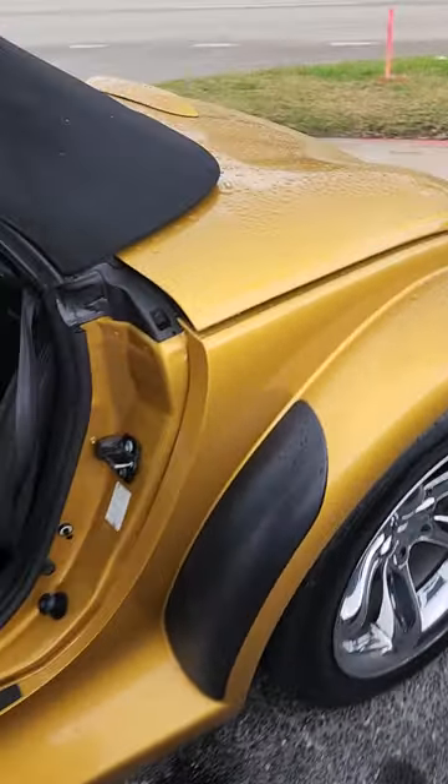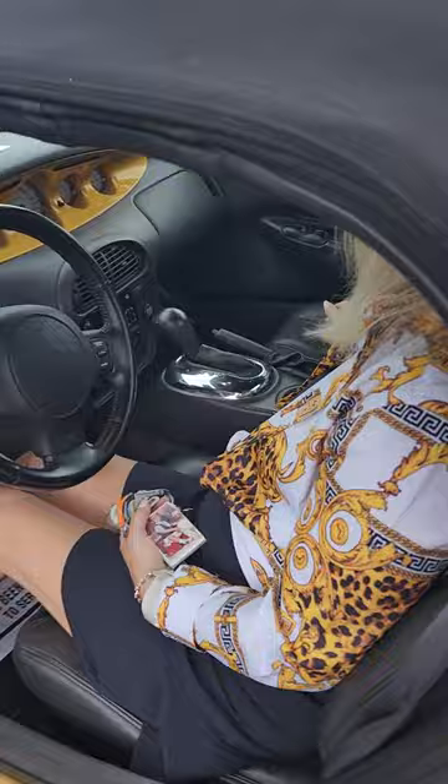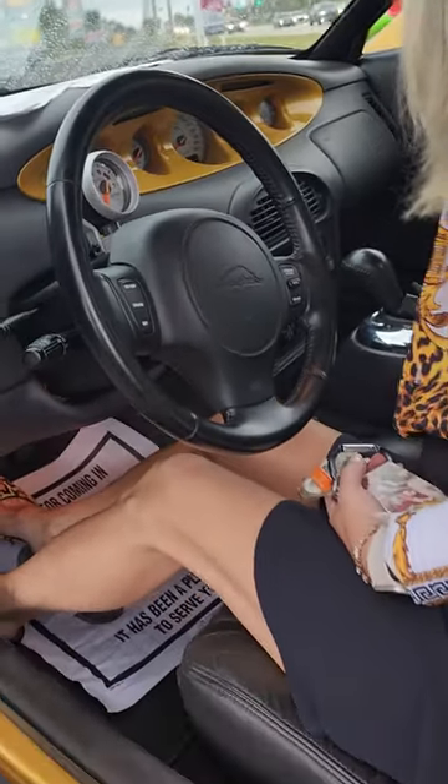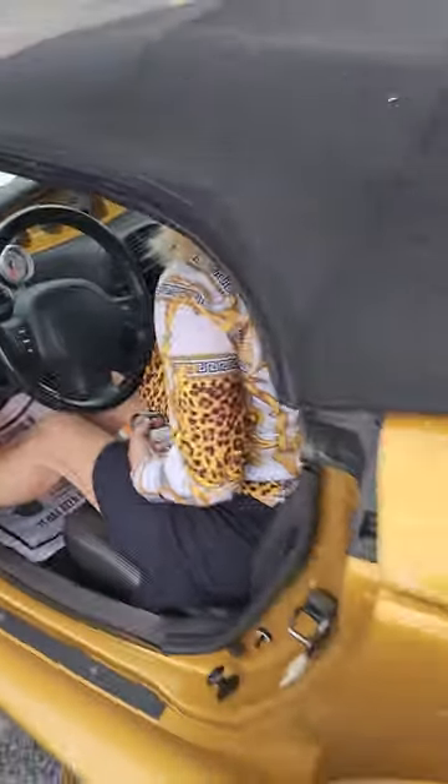Kim is really excited about this. This is a Prowler here. Look at this — styling and profiling. Look at this, it's only got 22,000 original miles. And boy, it is beautiful.